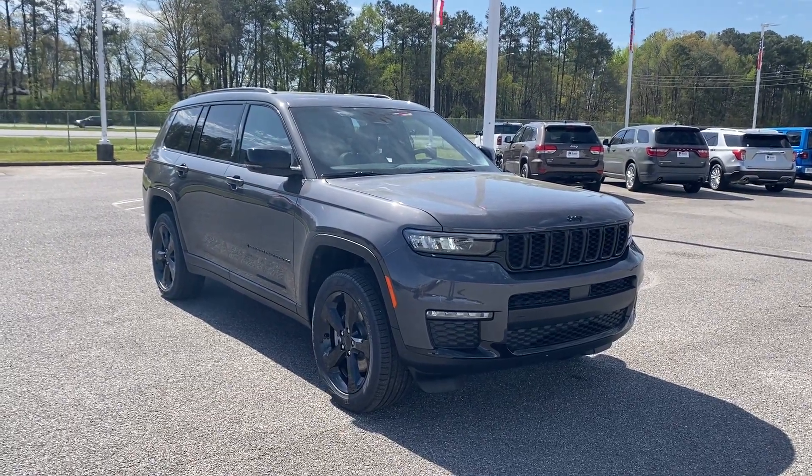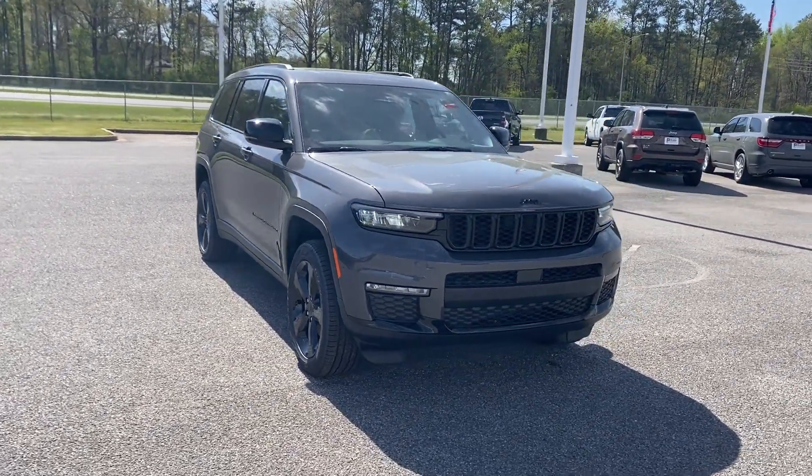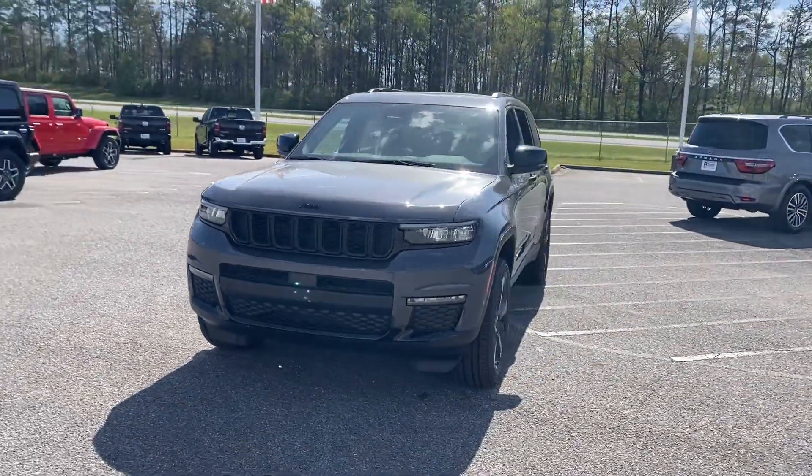2024 Jeep Grand Cherokee L. This SUV offers space as well as power and performance.